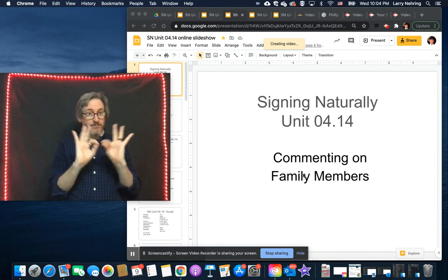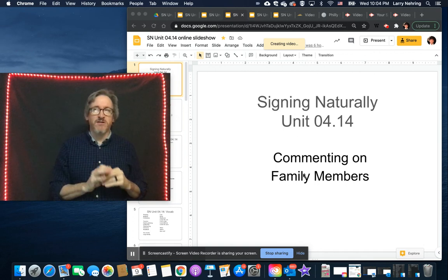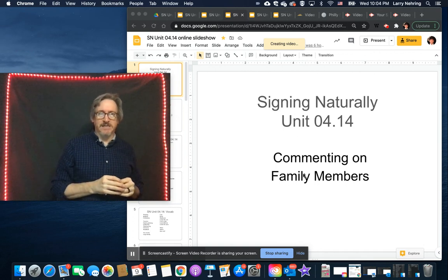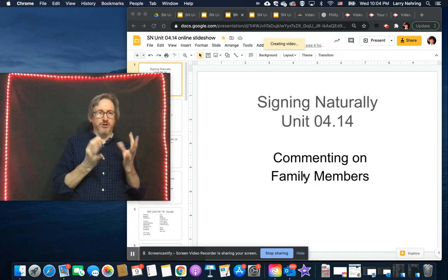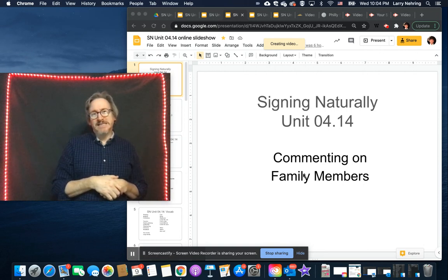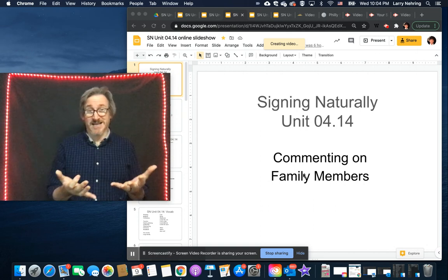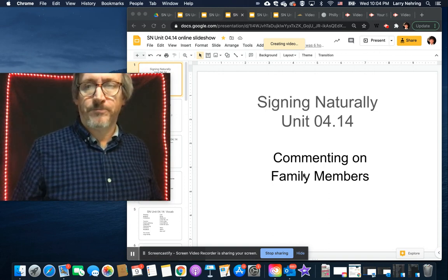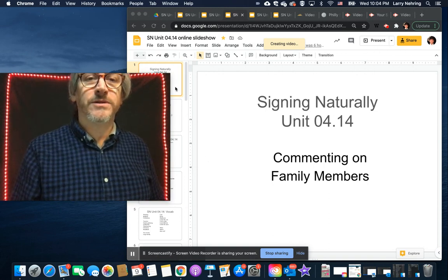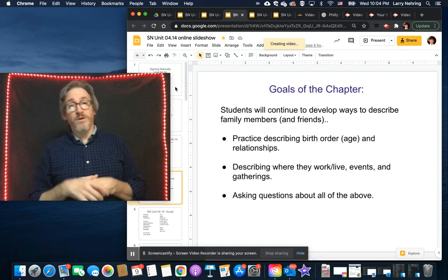The sign for 'family' will be shown. It's signed with F's, and there is some debate in the ASL community about whether it should be changed. But it's ceased to be the letter F — now it's really just a handshake.